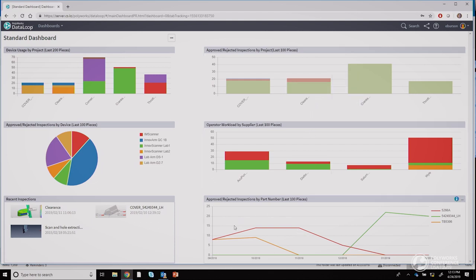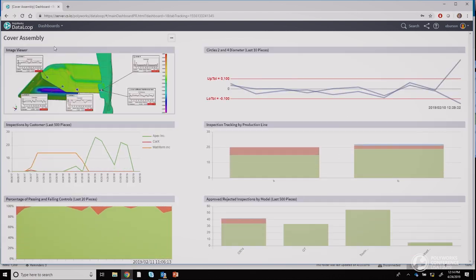This line chart is showing us all the inspections for a few piece numbers. From the list of available dashboards, I'm going to choose Cover Assembly, which is the set of parts that I'm tracking. This dashboard is customized for this assembly. Here I have a bar chart that shows the passing and failing inspections for two of our production lines — production line four and production line six. That's how I keep track of our incoming inspections.